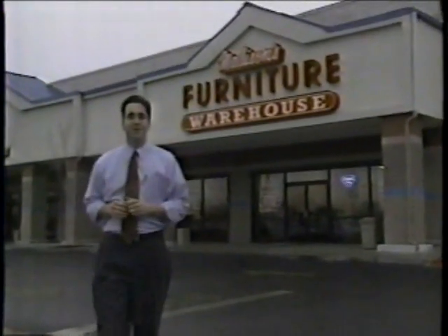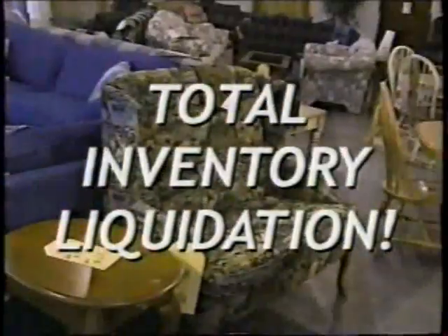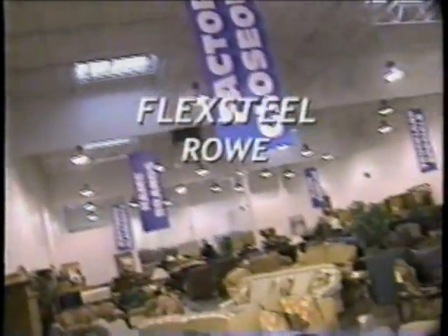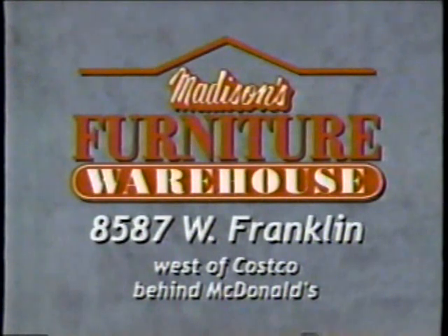Roger Madison here from Madison's Furniture Warehouse on Franklin, just west of Costco. We're changing everything — bringing a totally new furniture experience to the Boise market. But first, everything at the Furniture Warehouse has to go to the bare walls. It's a total inventory liquidation of famous brands like Flexsteel, Rowe, Lane, and Sealy Mattresses — for a limited time only. The half-a-million dollar total inventory liquidation at Madison's Furniture Warehouse on Franklin, just west of Costco, behind McDonald's.